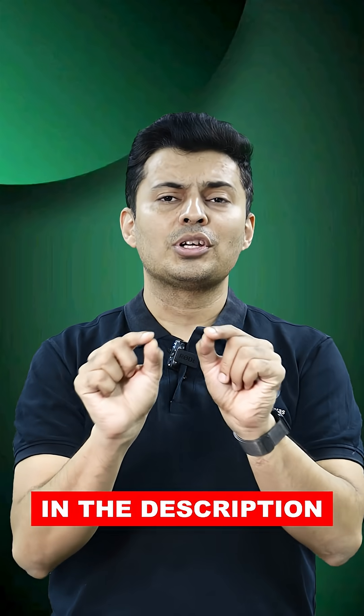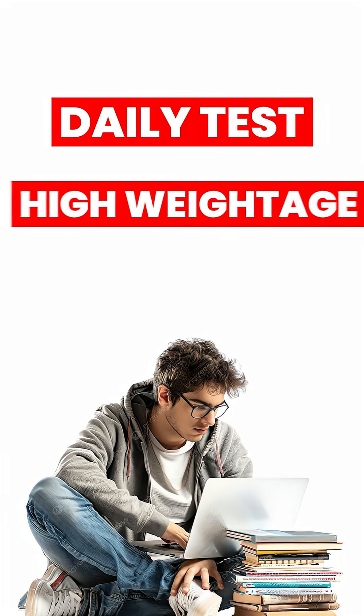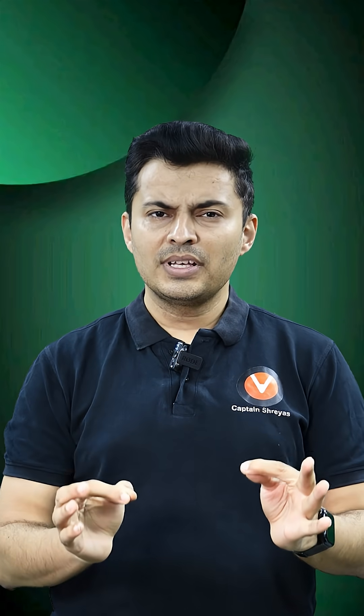You can find the link in the description or on screen. Step 2 is attempting daily tests on high-weightage topics and giving timed mock tests on every alternate day, followed by detailed analysis. This phase is all about identifying error patterns, which alone can help you gain 30 to 40 extra marks.